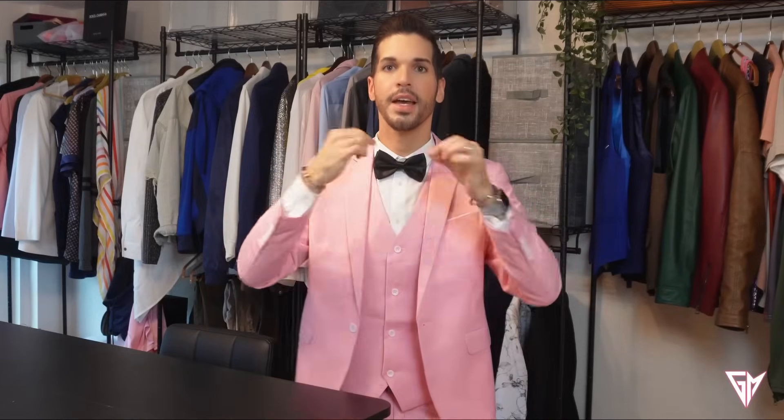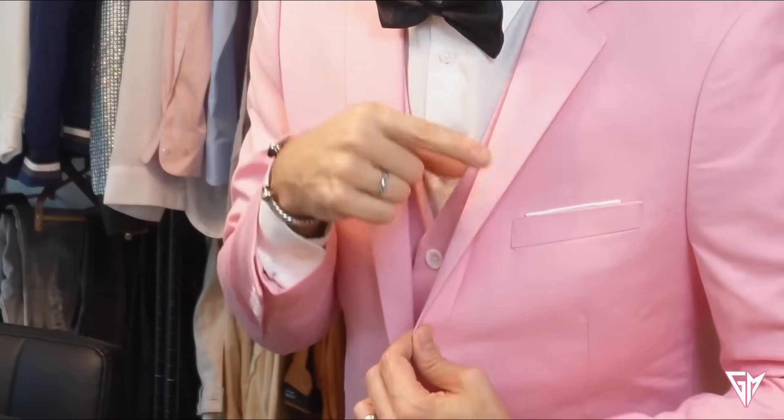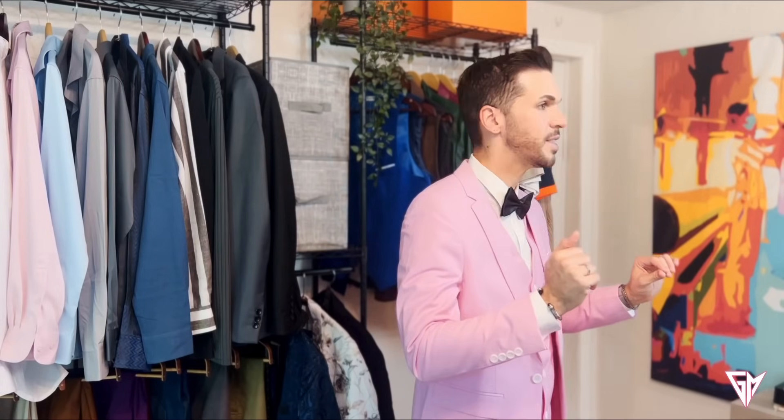Everything that you see here — including the jacket, the vest, the bow tie, and the pants — they're all included in one set. It's not super bright pink, but it's just not too pale either. I think it just has the right hue. There's detail in white so it looks like you have a side pocket. You have inside pockets too. It comes with two extra buttons if you lose one in the club dancing.